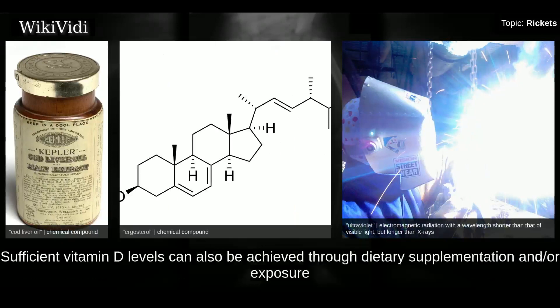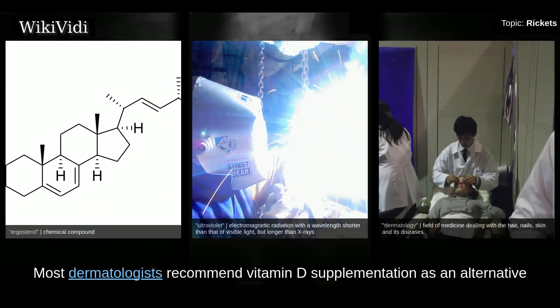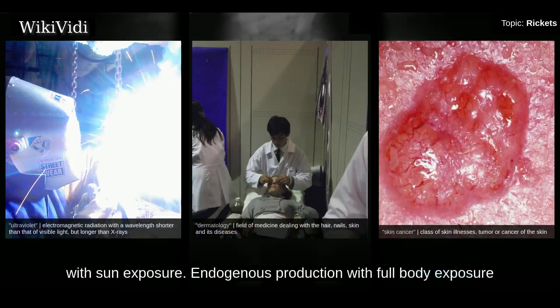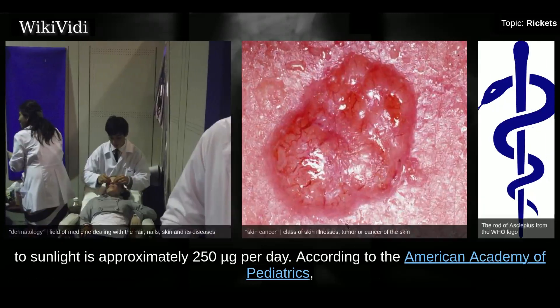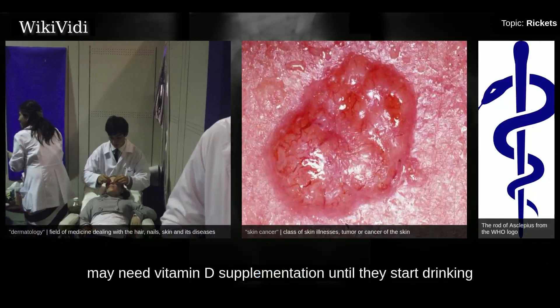Sufficient vitamin D levels can also be achieved through dietary supplementation and or exposure to sunlight. Vitamin D3 is the preferred form since it is more readily absorbed than vitamin D2. Most dermatologists recommend vitamin D supplementation as an alternative to unprotected ultraviolet exposure due to the increased risk of skin cancer associated with sun exposure. Endogenous production with full-body exposure to sunlight is approximately 250 micrograms per day. According to the American Academy of Pediatrics, all infants, including those who are exclusively breastfed, may need vitamin D supplementation until they start drinking at least 17 fluid ounces of vitamin D-fortified milk or formula a day.